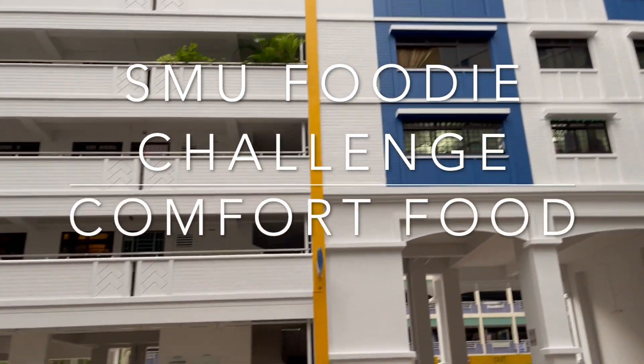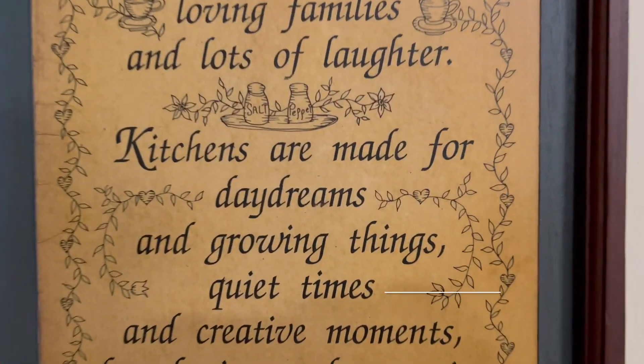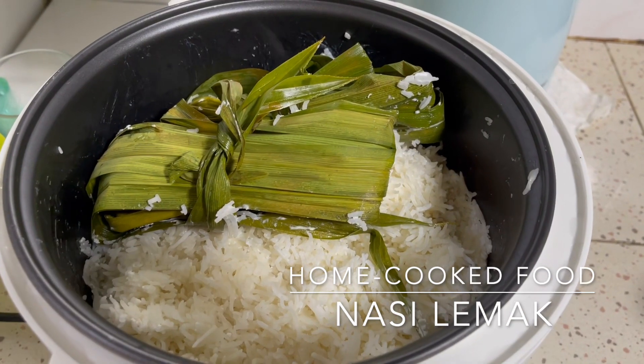Hey guys! So for this week's SMU Foodies Challenge, it is actually comfort food. And nothing is more comforting than home-cooked food! So we'll be doing nasi lemak today.